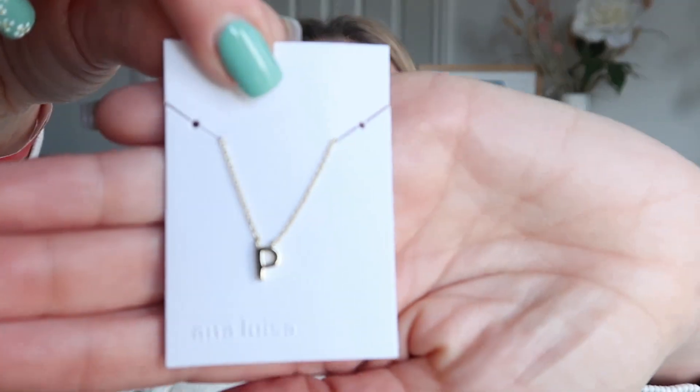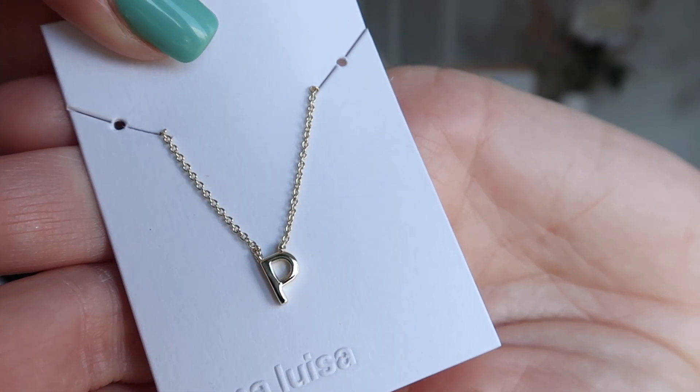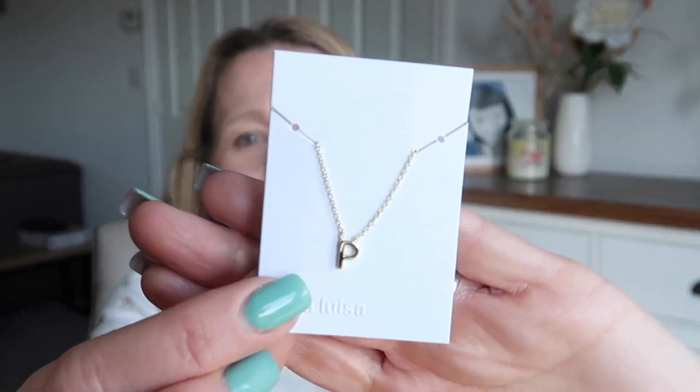Next up — also a gift for somebody else — somebody who you may know has a name beginning with P, and that is my daughter Phoebe. So this is her little Easter gift. How beautiful is that — it's a gold necklace and you can get any letter you like. It also comes in silver if you prefer. It comes in this recyclable card packaging and then in a little pouch. I just thought it was so lovely and she's going to absolutely love it.